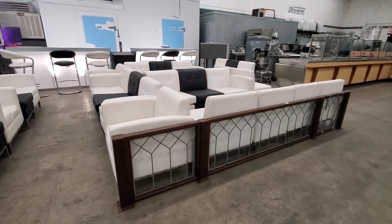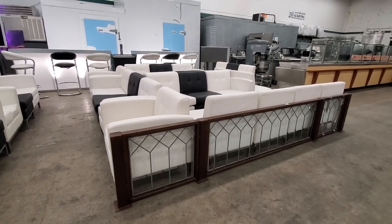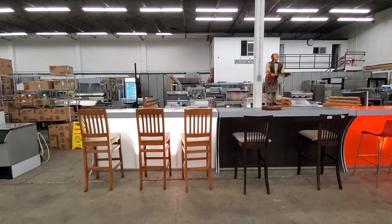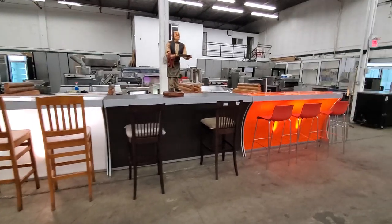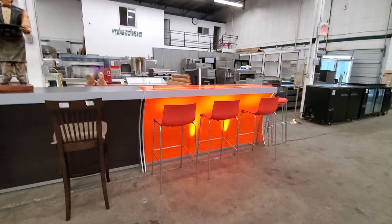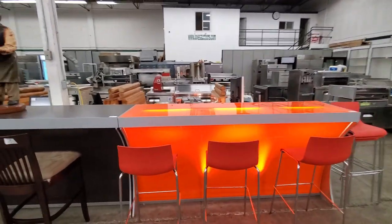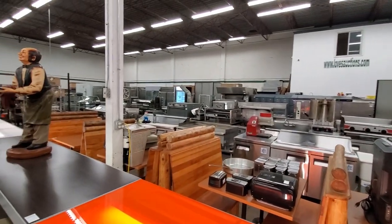Here we have a very nice lead glass divider, and some more lit back bars and bar stools. We've got light wooden bar stools, dark wooden bar stools, orange bar stools, and an orange lit back bar. All of this is on the auction block Thursday, December 12th, starting at 11am.